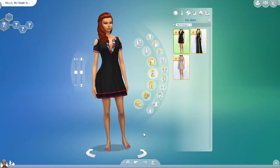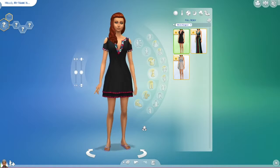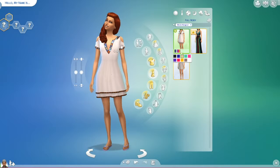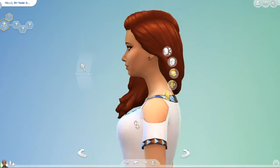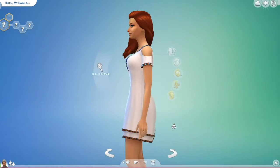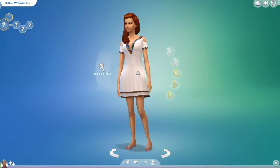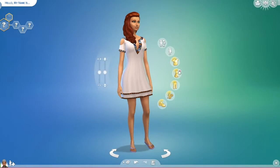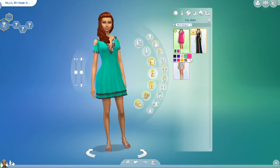And then we have our summery dresses. I am really in love with this one — it has this effect up here which I really enjoy, and then just a little cleavage but not much. You can even put leggings with it if you really wanted to. Very, very good job on EA's part, and a lot of good color options to fit every person.